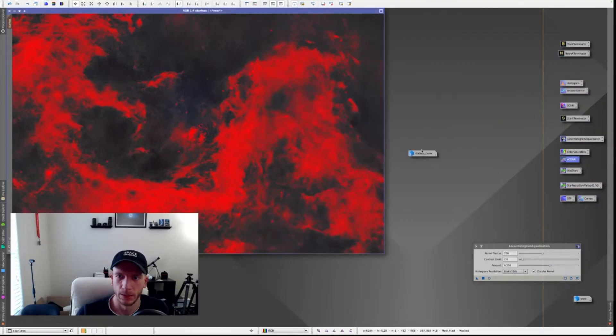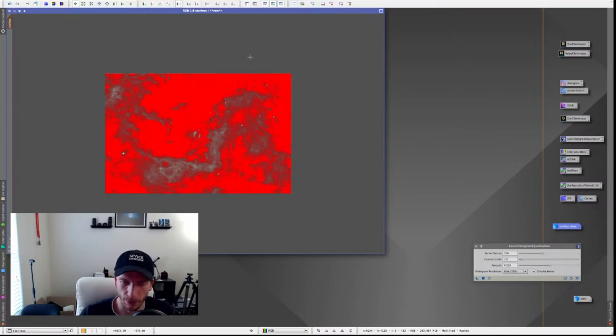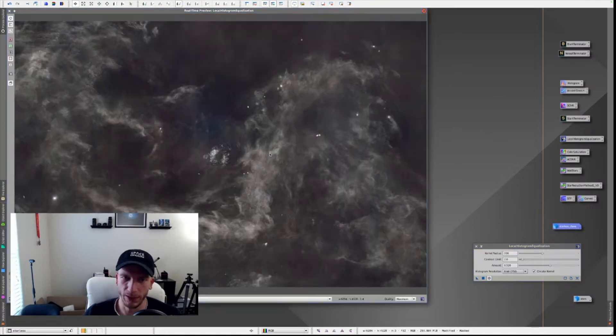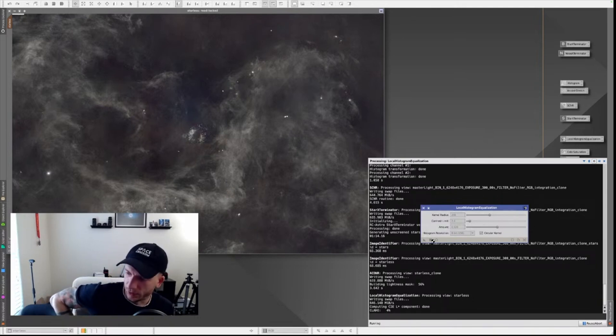When I saw all the IFN on the stacked image, I decided to go live and process it on YouTube. I spent about one hour, answered questions, and we processed it together. I went fairly fast through it because I didn't want to spend more than an hour on the live. The end result was cool, but I continued to work on it after the live was done and really took my time to enhance the IFN and try to reduce the noise — because when you bring out IFN, there is just so much noise everywhere.